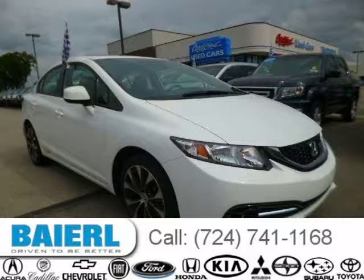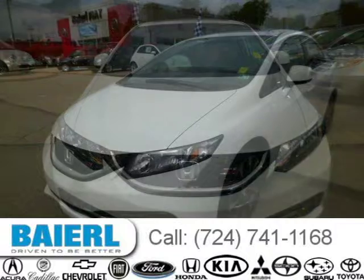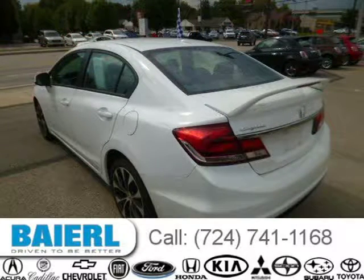This 2013 Honda Civic is located in Wexford, Pennsylvania and has 11,455 miles on it. This Honda Civic has a beautiful taffeta white exterior paint color which is complemented by a black interior color. For more information on this great Honda Civic please click the link below.